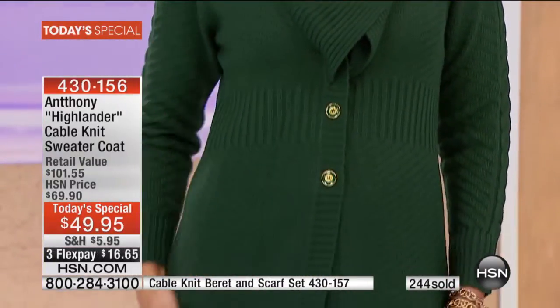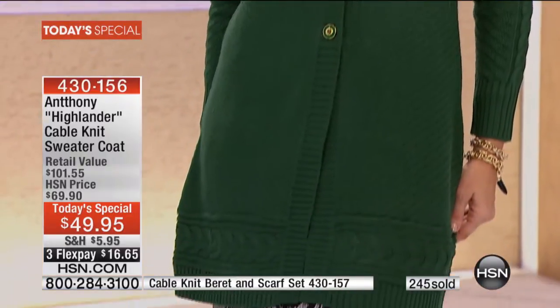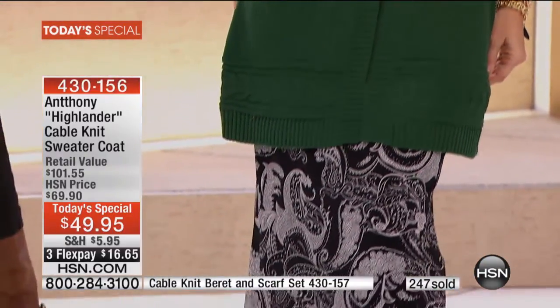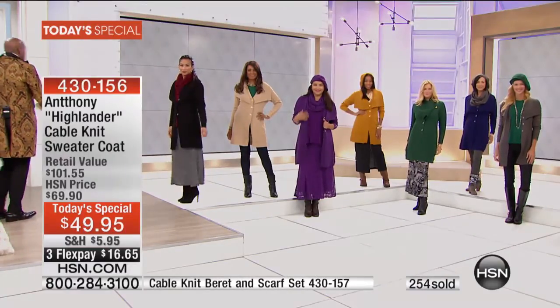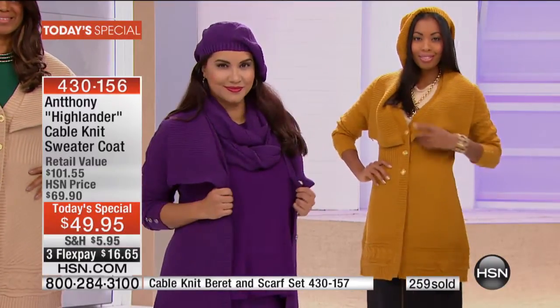Look at it in that emerald. This is an absolute sweater coat that's going to take you anywhere — dinner, traveling, weekend. It's from simplicity to glamour.